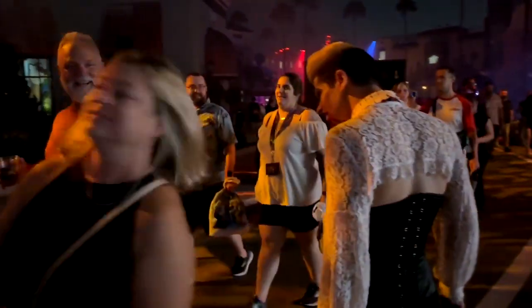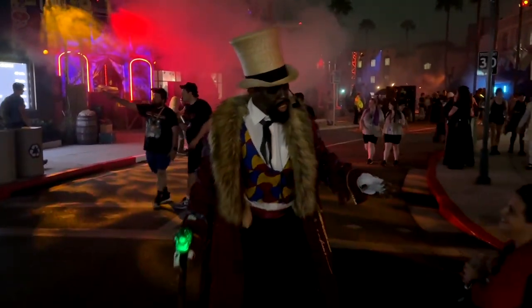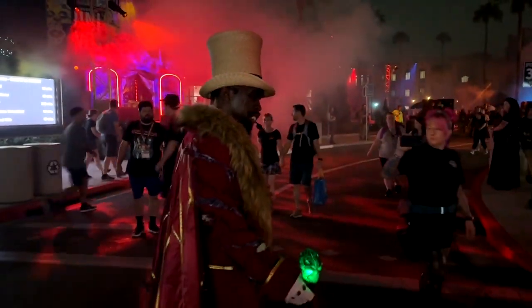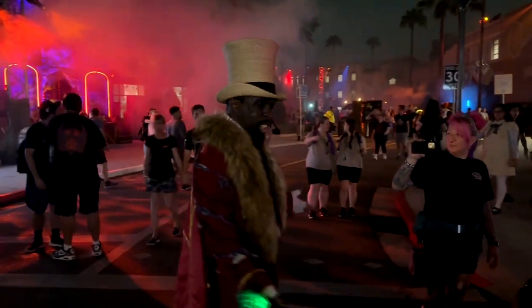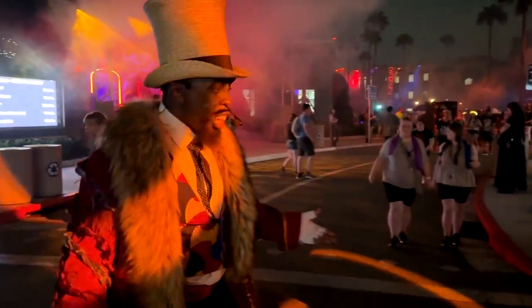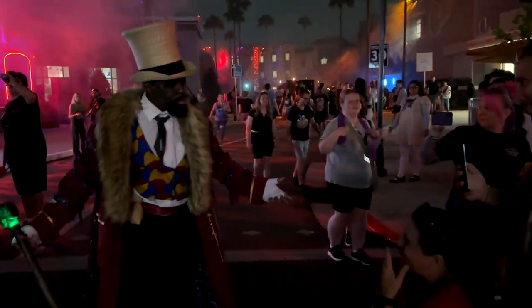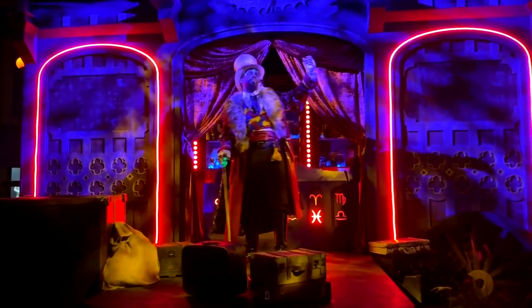Well, right when you walk in you are able to see Dr. Odd Fellow — and there he is. He's a very cool character and the actor that plays him is also very cool, does a great job, and greets everybody as they come in. Here's just part of that opening greeting.